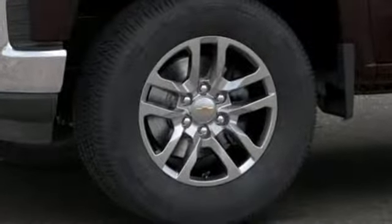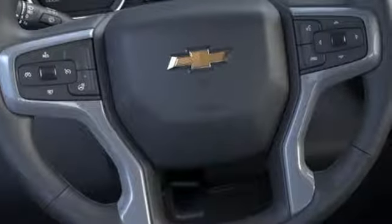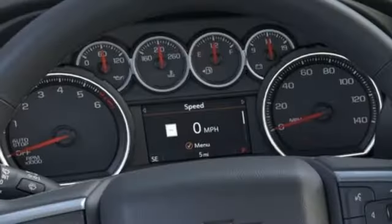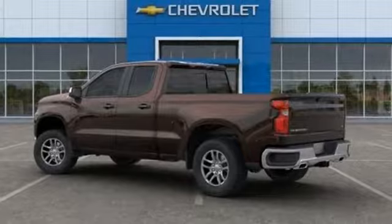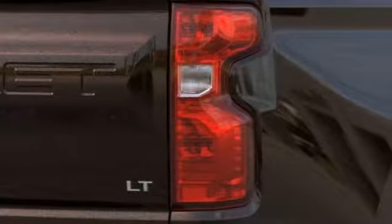A great vehicle is comprised of great features like these: intercooled turbo inline four-cylinder engine, electronic shift on the fly, engine auto stop-start feature, aluminum wheels, Bluetooth streaming audio, power heated mirrors, manual tilting steering column, front tow hooks, gas pressurized shocks, and automatic transmission.